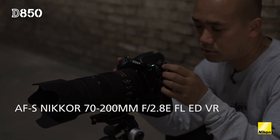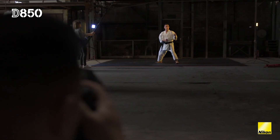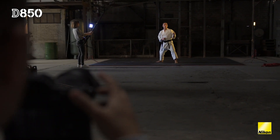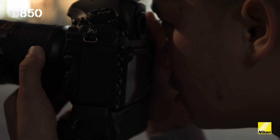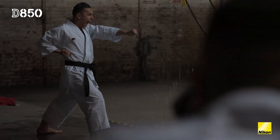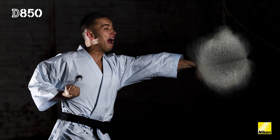Using the 70-200mm, I use it to get deep into the subject, so it's a really good combination between having details on the subject and also on the background. Combined with the D850, the 70-200 is really great because you can maximize and go really deep into the details of the subject.